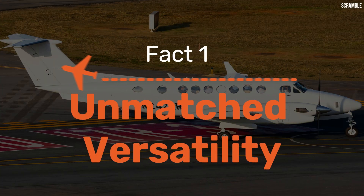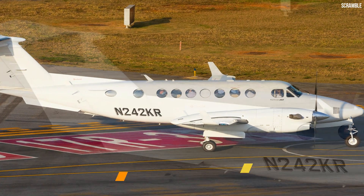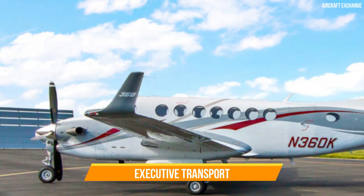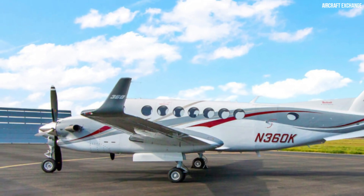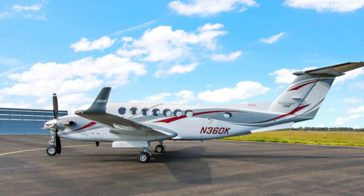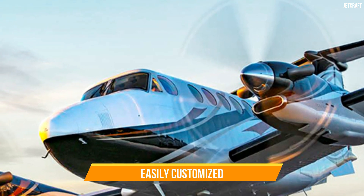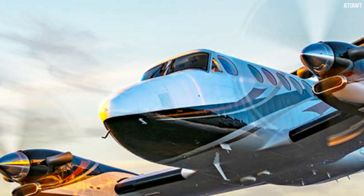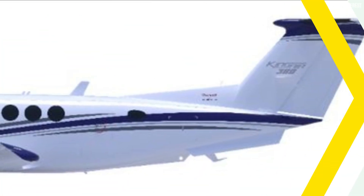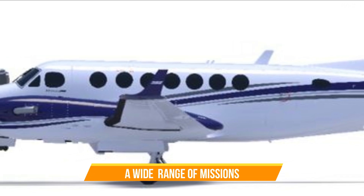Fact 1: Unmatched Versatility. Our first fact about the King Air 360R is its unmatched versatility. This aircraft isn't just a one-trick pony — it's a true multi-mission performer. Whether it's executive transport, medical evacuations, cargo transportation or even special missions like aerial surveillance, the King Air 360R excels in them all. Its adaptability stems from its flexible cabin configuration, which can be easily customised to suit different roles, allowing a swift switch from carrying passengers in luxurious comfort to accommodating cargo, all within a short time frame.